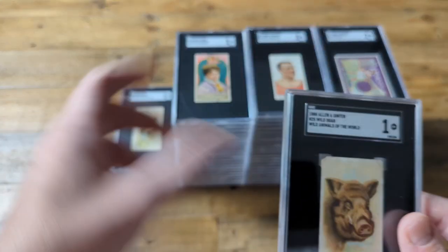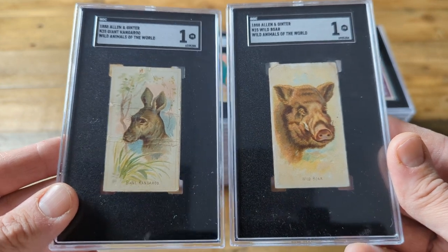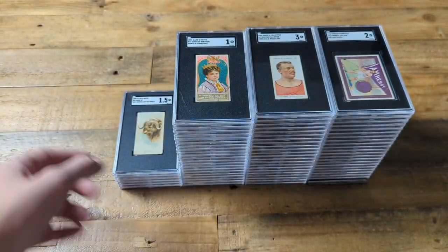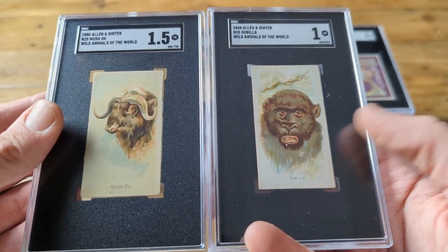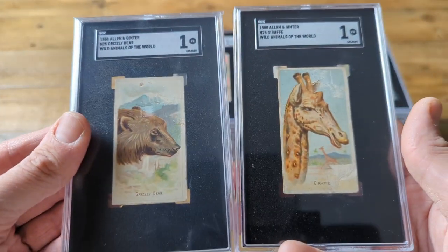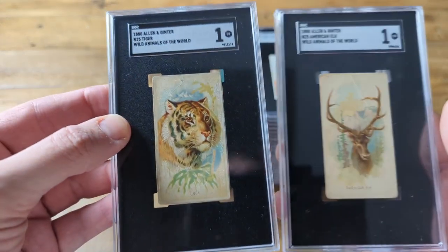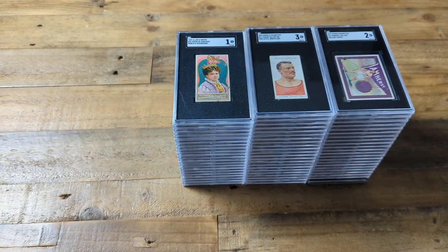Next we have the N25 set from 1888 as well — Wild Animals of the World. Obviously not the best condition cards, but I really like that they're iconic animals, the kangaroo especially. I also like that it lists the full checklist of animals on the back — that's not something that happened with baseball cards until a bit later. Here we have the Musk Ox and the Gorilla — the gorilla is obviously nothing like a gorilla, often the artists would be painting these without ever seeing one of the animals in real life. Weasley Bear and Jackal, both graded 1, clean backs though. Really nice tiger, and the American Elk — just iconic subjects from an iconic set.